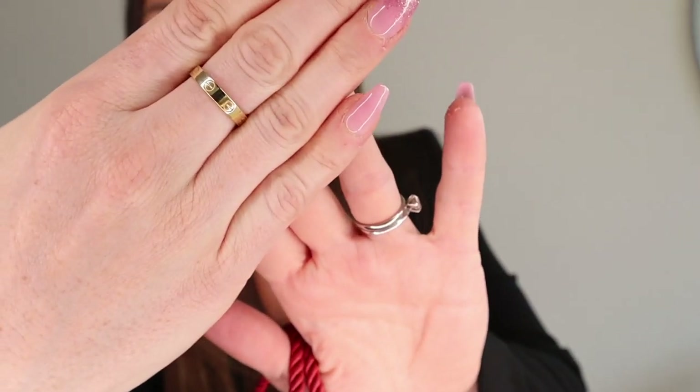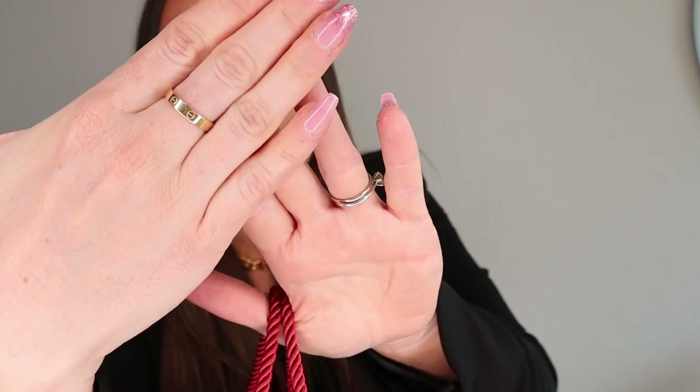You guys know I love my Cartier love ring — I have it right here. I love my small love ring; it's something I haven't taken off since I got it. I'm so happy with the quality of it. Even with hand sanitizer and everything, it still looks impeccable, and I still get so many compliments because of this ring — it's incredible.